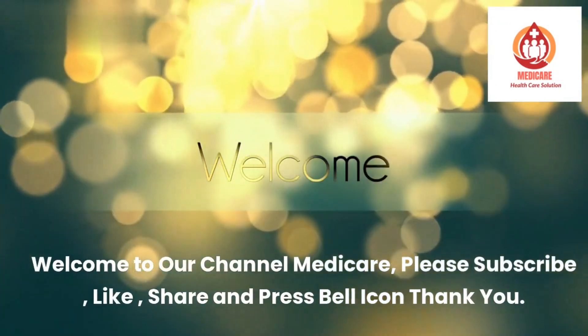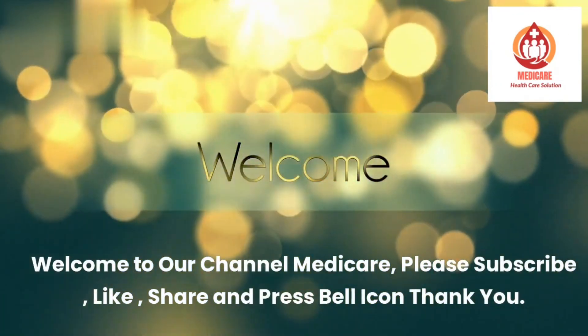Welcome to our channel Medicare. Please subscribe, like, share, and press the bell icon. Thank you.